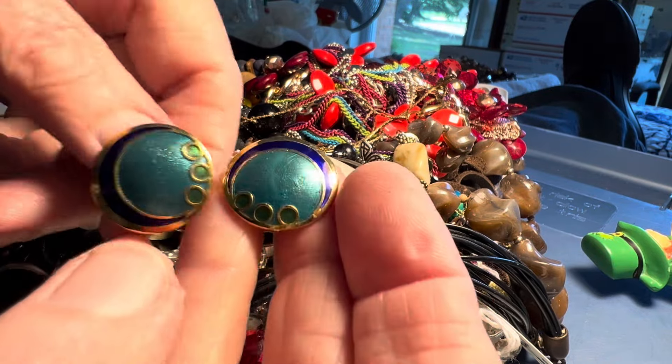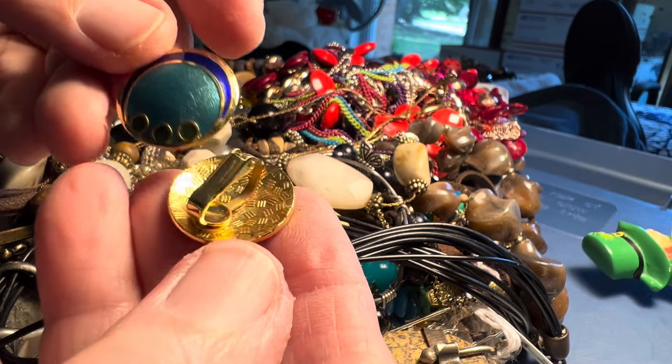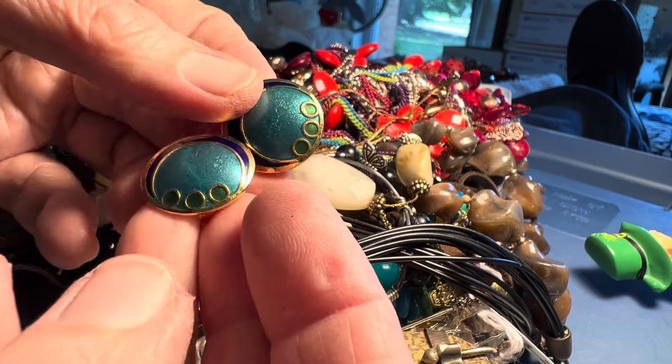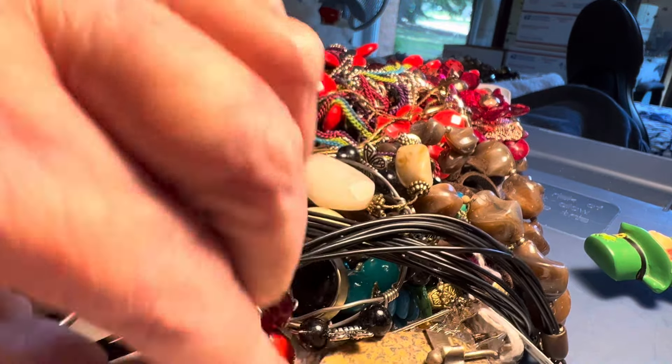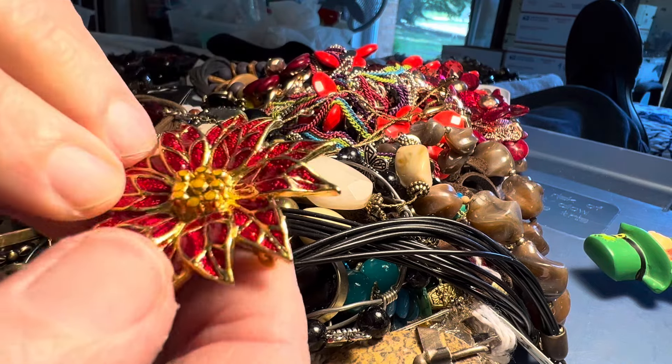Two dollars clip-on. Cloisonné. Vintage. I don't see a name.